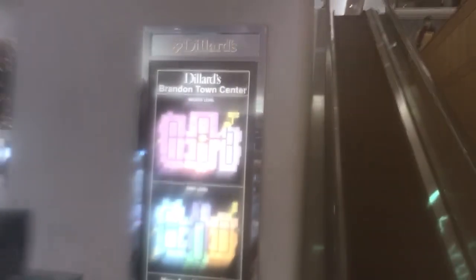These are the escalators at Dillard's, Westfield Brandon, Florida. Here's the escalator up side. Here's a store directory.